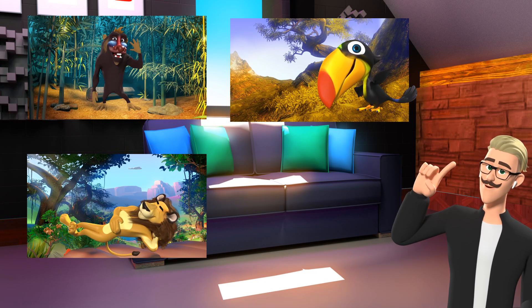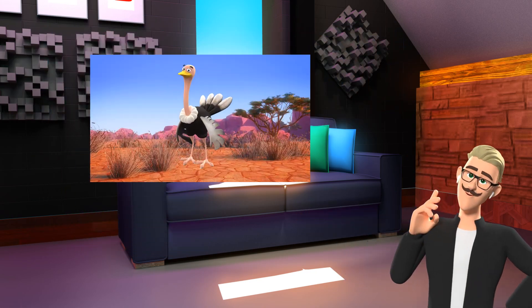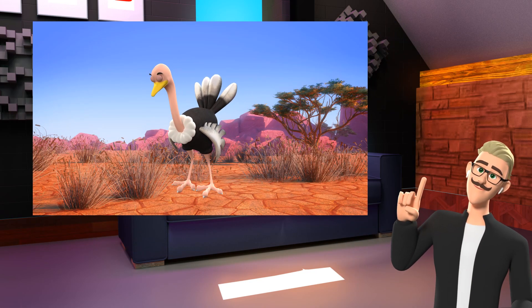We also have a full range of backgrounds to fit any situation you can think of for your projects. Take a look at a few examples.